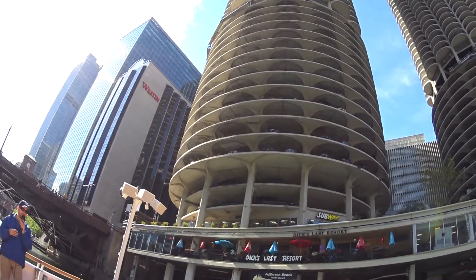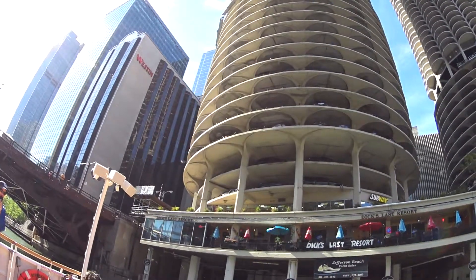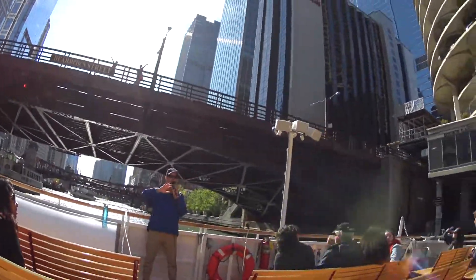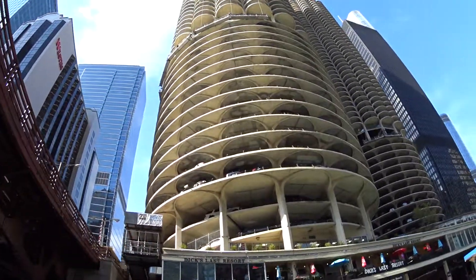Back in the 1960s, a lot of people had left Chicago for the suburbs. They might work downtown, but many didn't necessarily want to live downtown. So Goldberg designed the complex to really have all the amenities you could possibly want in one convenient location.